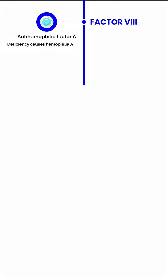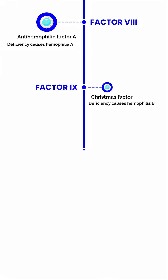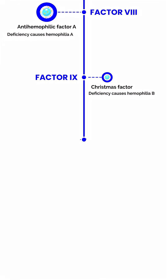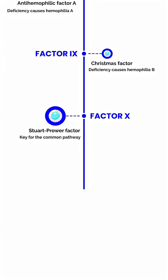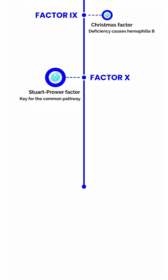A stands for Factor 8, the anti-haemophilic factor — deficiency causes haemophilia A. C stands for Factor 9, the Christmas factor — deficiency causes haemophilia B. S stands for Factor 10, the Stuart-Prower factor — key for the common pathway.